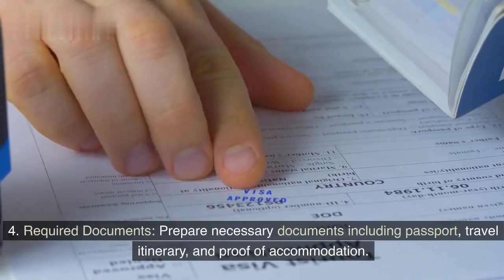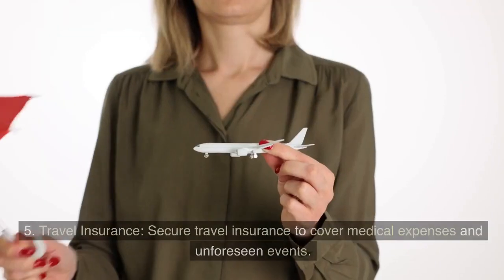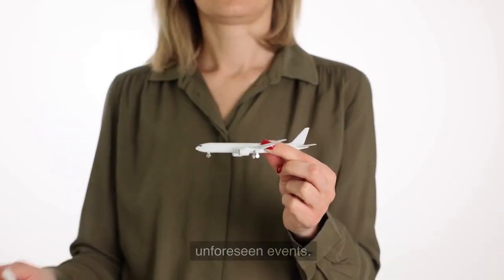Required documents — prepare necessary documents including passport, travel itinerary, and proof of accommodation. Travel insurance — secure travel insurance to cover medical expenses and unforeseen events.